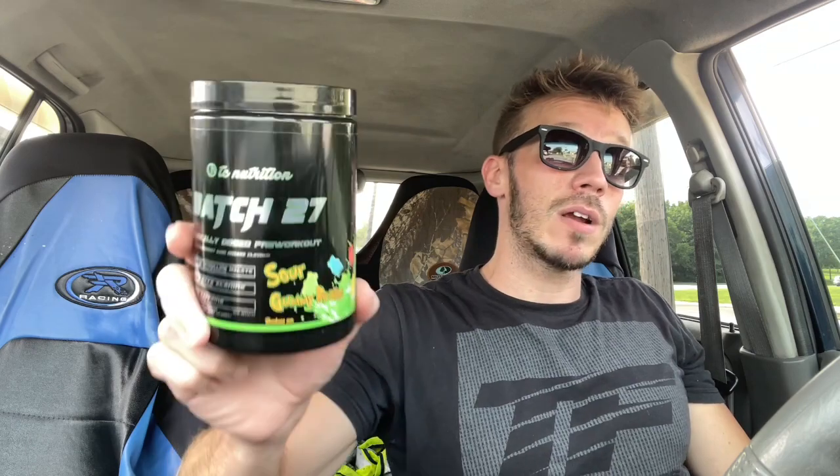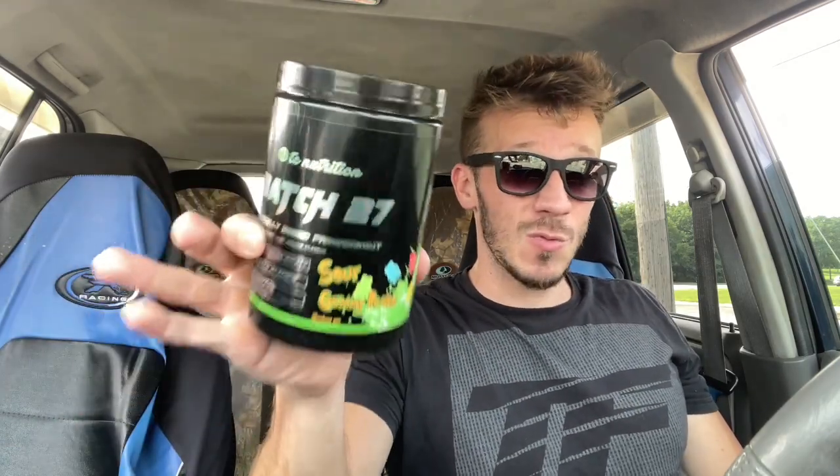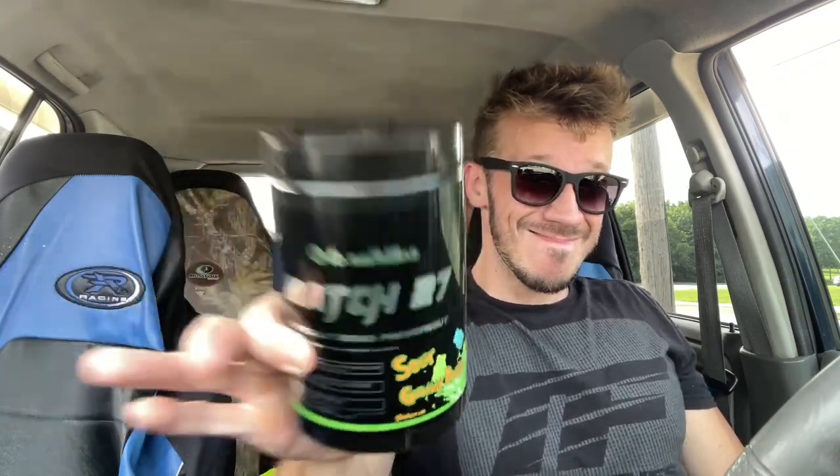Flavor does matter. Sour Gummy Bears is a really, really good flavor — very sour and tart, tastes amazing. As far as the flavor rating, you're getting a nine out of ten. Really solid sour gummy bear taste, tart, easy to drink. You can water it down if you want and it still tastes really good. Just keep in mind it is sour.